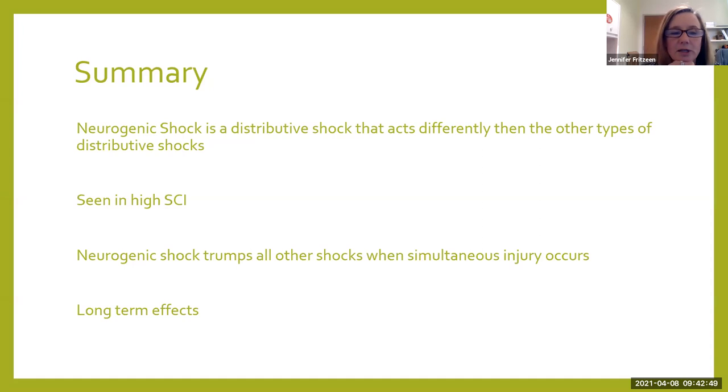Basically, in summary: neurogenic shock is a distributive shock, but it acts differently than other distributive shocks like septic shock and anaphylactic shock. We see it in spinal cord injured patients — that's really our main target. If it occurs with any other shock, neurogenic shock signs and symptoms trump all those other shocks, and that is a big deal in trauma when you could have a multi-trauma patient who is bleeding but also has spinal cord injury. Also remember that neurogenic shock may not go away — patients can come back months later still having autonomic dysreflexia, orthostatic hypotension, and still reverting back to neurogenic shock.